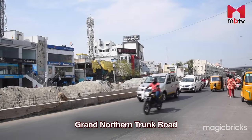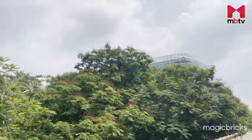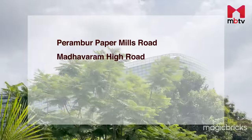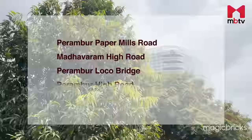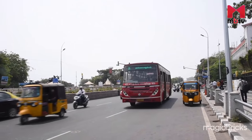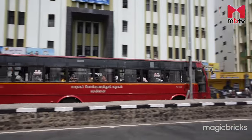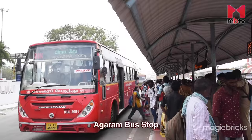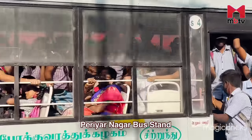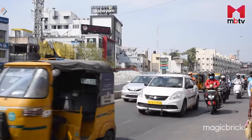The Grand Northern Trunk Road is the major stretch of connectivity to Perambur. Other prominent roads providing inter- and intra-city connectivity are Perambur-Pepo Mills Road, Madhavaram High Road, Perambur-Loko Bridge, Perambur High Road and Periyarnagar Main Road. Metropolitan Transport Corporation of Chennai runs a good frequency of buses to Perambur. Agaram Bus Stop, Perambur Market Bus Stop and Periyarnagar Bus Stand are the major bus stops within the locality. Autos and cabs are quite easily accessible.